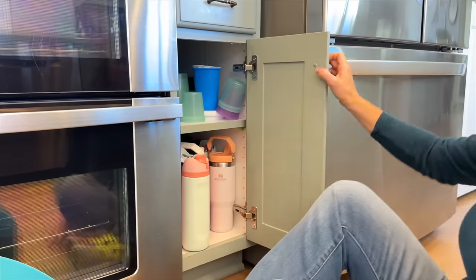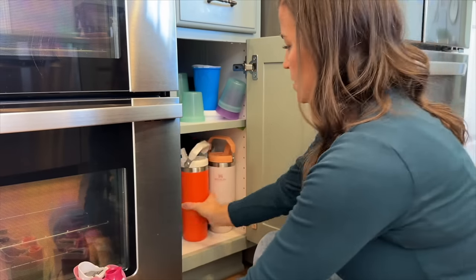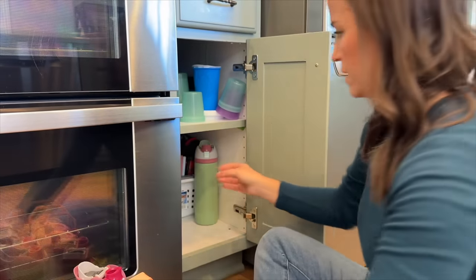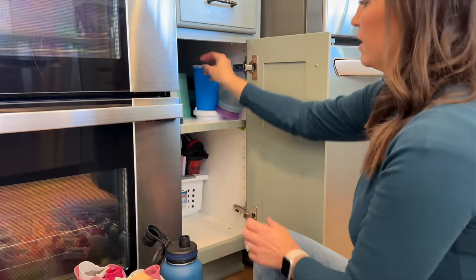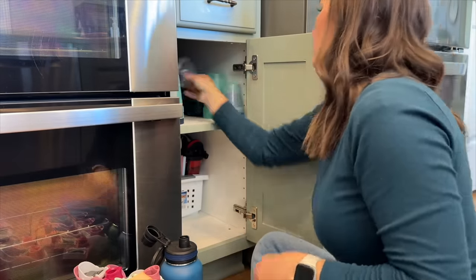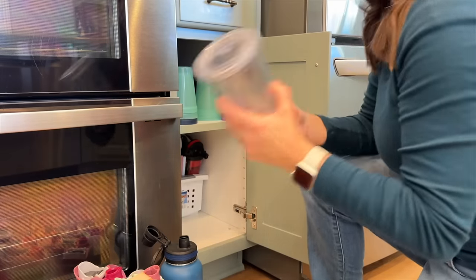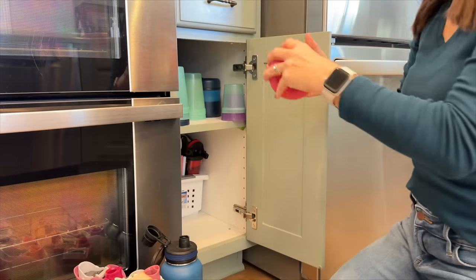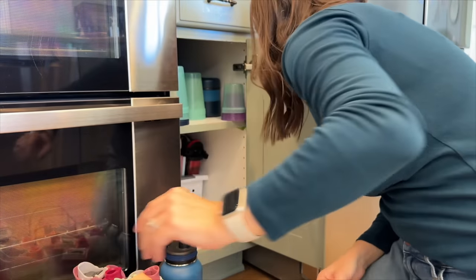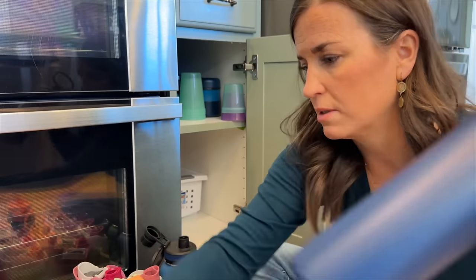This is one of the biggest sore spots in my house — we have way too many water bottles. I'm just going to grab the ones I know we use and get rid of some old ones. Oh, I know I want to get rid of this — a little slushie maker that didn't really work. I'm done with that one. This one's really old and banged up, that's a no.